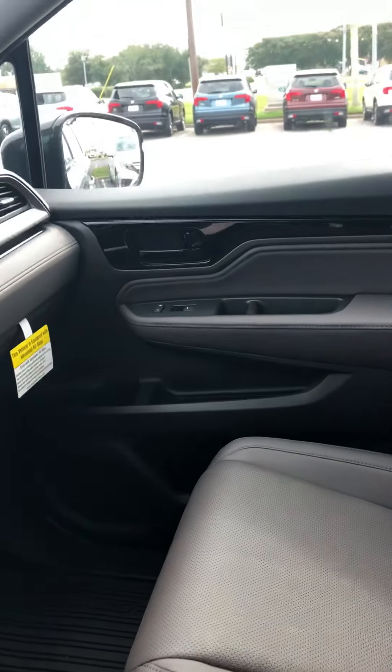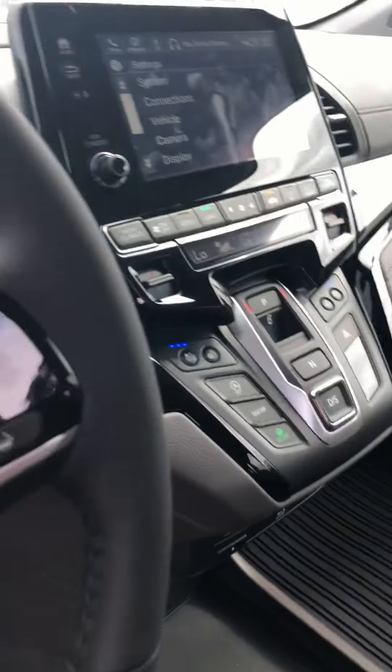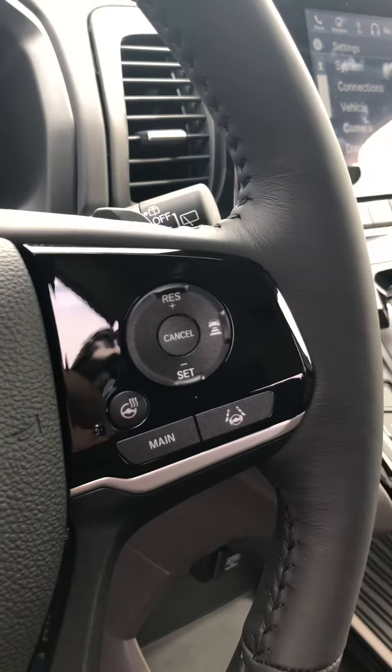Very nice leather interior. It does have the nice large display that is touch screen. All weather mats — front, rear, and cargo area. That's part of the Sam Basel Honda package.